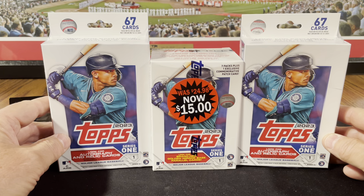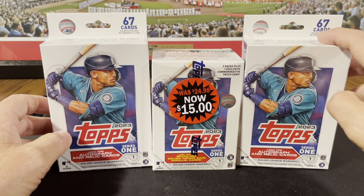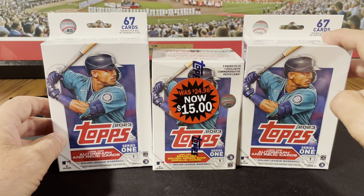The only problem with this 2023 Topps Series 1 is the print run — a huge print run — so the parallels are going to be a little tougher to get.